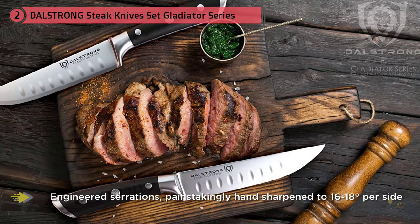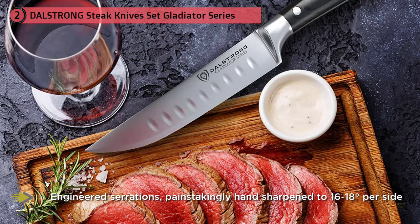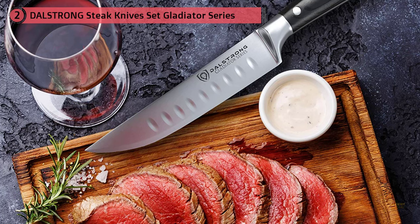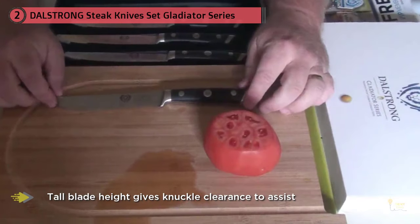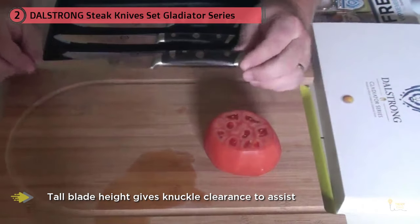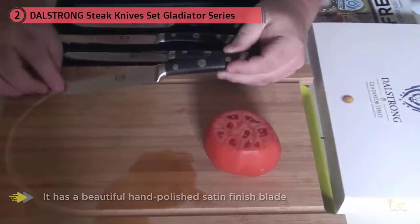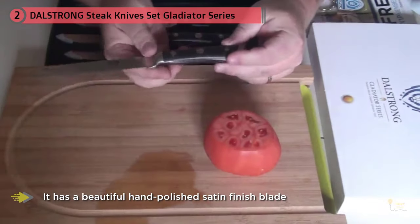It has a beautiful hand polished satin finish blade with a tapered design for hardness and flexibility, added chromium for stain resistance, and premium quality laminated pakkawood handles imported from Spain. Engineered to perfection at 56-plus Rockwell hardness, hand polished with a satin finish, carefully tapered for improved hardness, flexibility, and minimal slicing resistance, with a rounded tip for dinner table safety and etiquette.